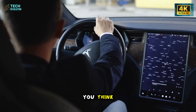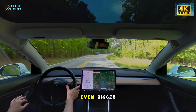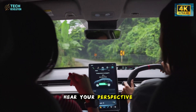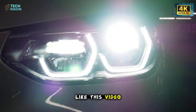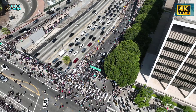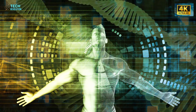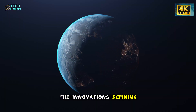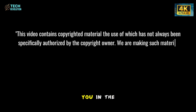So, what do you think? Is this the future of driving, or the first step towards something even bigger? Share your thoughts below — I want to hear your perspective. If you found value in today's deep dive, don't forget to like this video, leave a comment, and subscribe to Tech Revolution. Turn on notifications so you never miss the breakthroughs that matter. This is Tech Revolution, where we explore the innovations defining our future. Stay curious, stay inspired, and I'll see you in the next one.